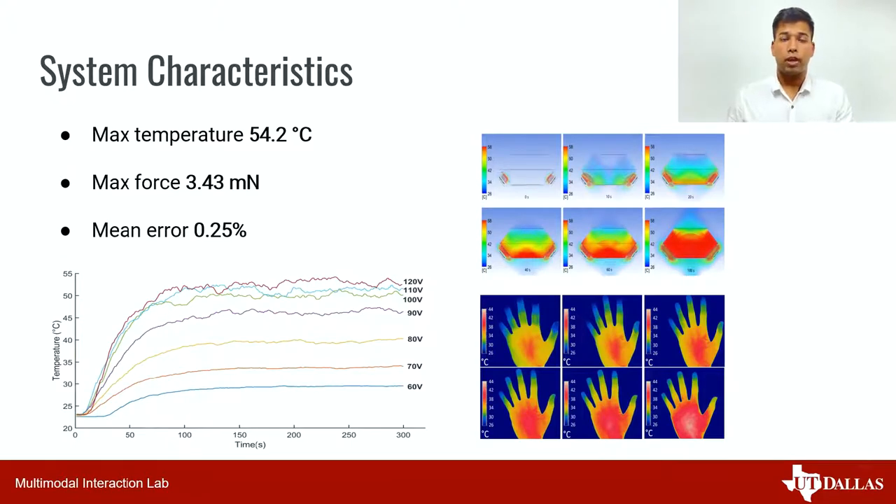Our prototype can provide a maximum thermal feedback of 54.2 degrees Celsius. It can also provide tactile feedback up to 3.43 millinewton. We also confirm the stability of the system with a mean error rate of 0.25 percent in temperature fluctuations.